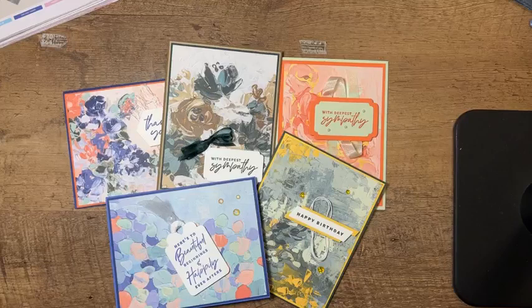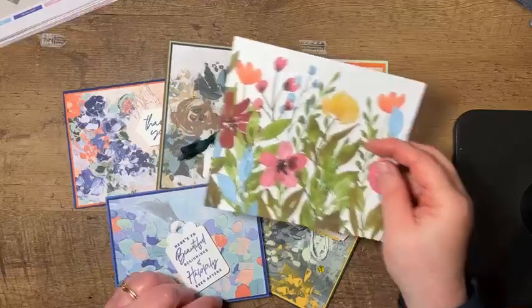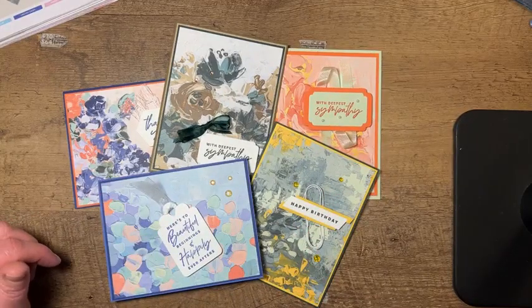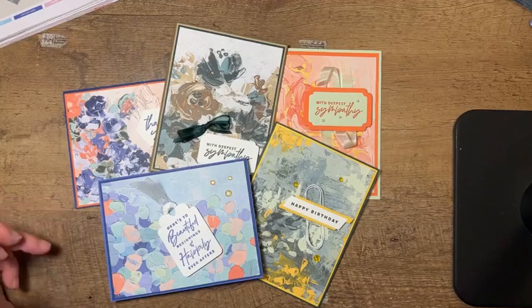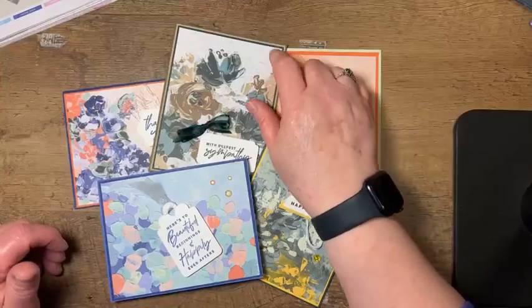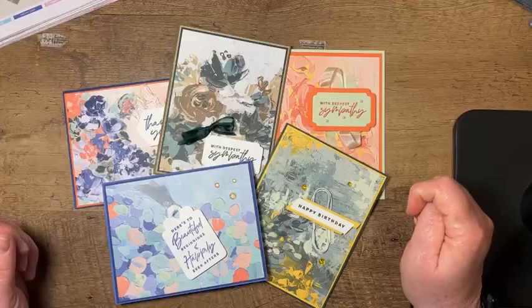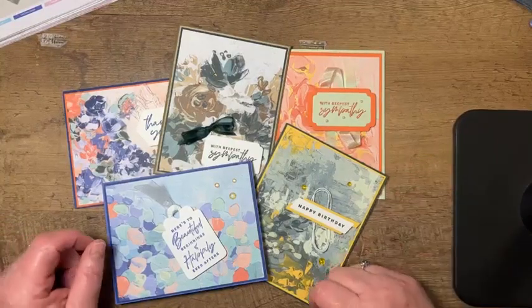I hope this inspires you — if not to get this beautiful Fancy Flora Designer Series paper, perhaps to give this layout a try. It works really well with any Designer Series paper. With this paper I was able to make a birthday card, a wedding card, a thank you card, and two sympathy cards. I just layered using either the standard 4 by 5¼ or the 4⅛ by 5⅜, working up by ⅛ of an inch rather than ¼. You can combine both — totally up to you.